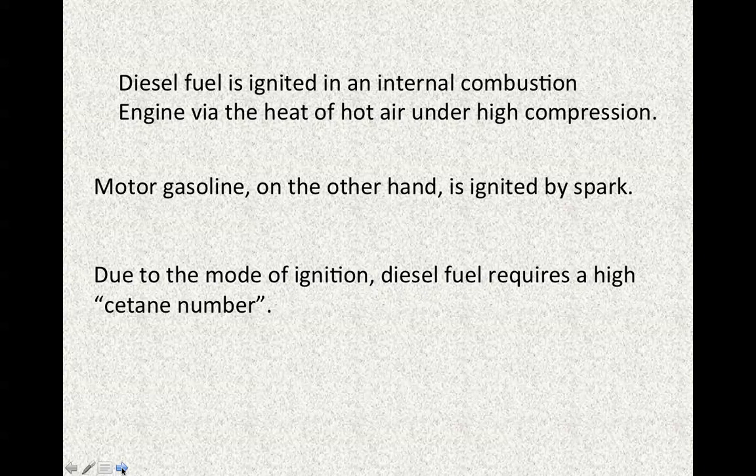Due to the mode of ignition in the diesel engine, diesel fuel requires a much higher cetane number, versus the octane number measurement used for motor gasoline.